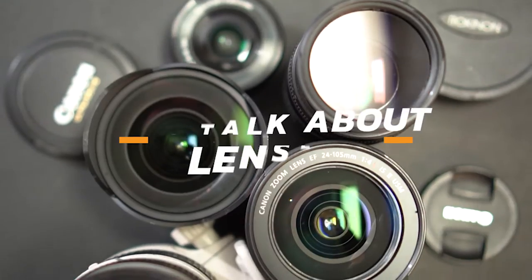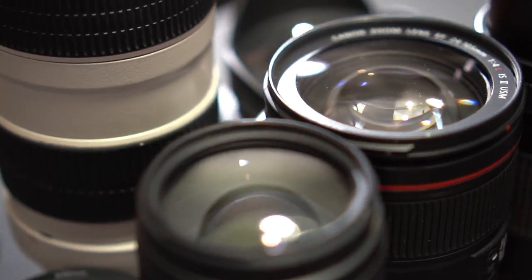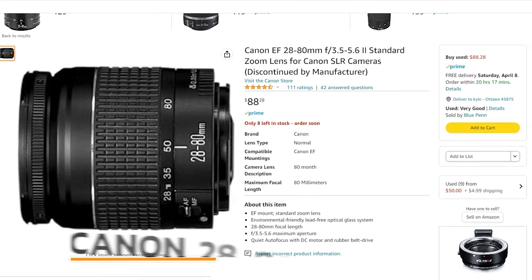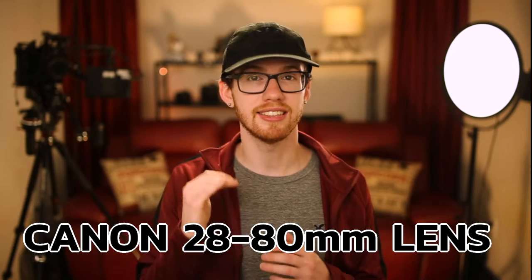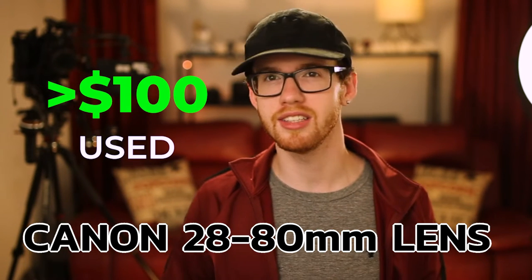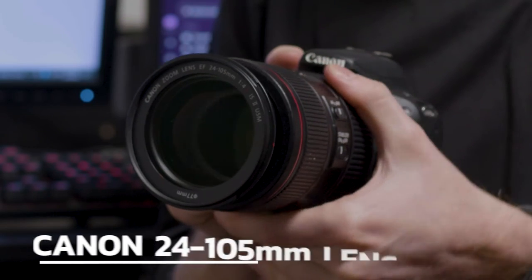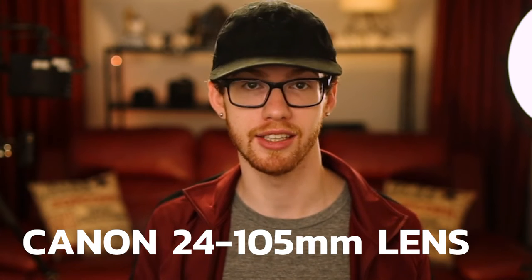Now let's talk about lenses. I know they can be expensive and confusing, but they're essential to creating great video content. The Canon 28 to 80 millimeter lens is a great budget option and it's still available used. You can get it for less than $100 and it gives you great value. Eventually you can upgrade to something like the 24 to 105 millimeter lens, which is the only lens you will ever need.